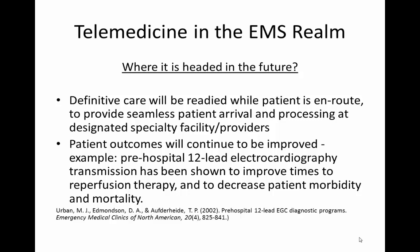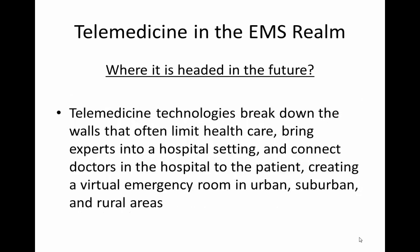Patient outcomes will continue to be improved. An example of this is that pre-hospital 12-lead EKG transmissions have been shown to improve times to reperfusion therapy, which decreases patient morbidity and mortality. Telemedicine technologies break down the walls that often limit healthcare — bringing the expert into a hospital setting and connecting doctors to patients, creating a virtual emergency department in urban, suburban, and rural areas.